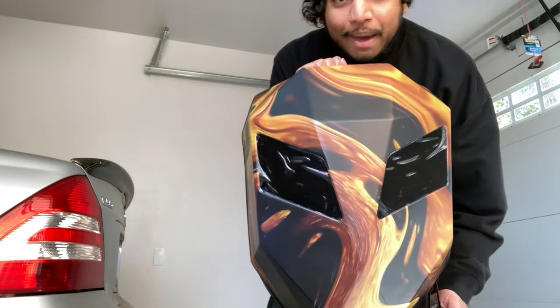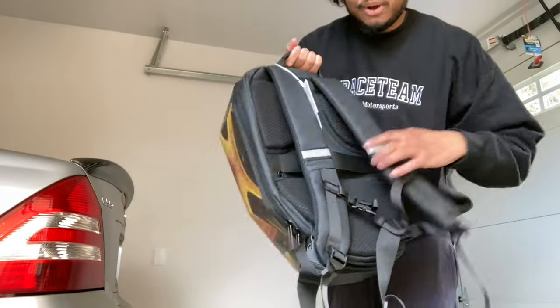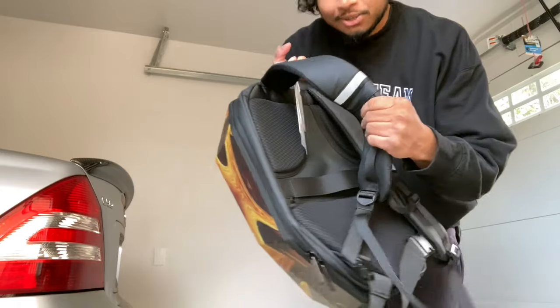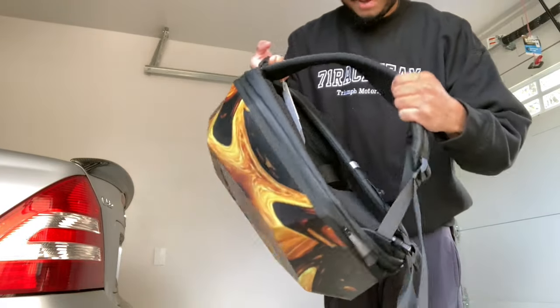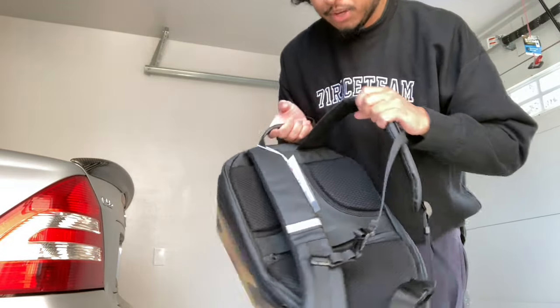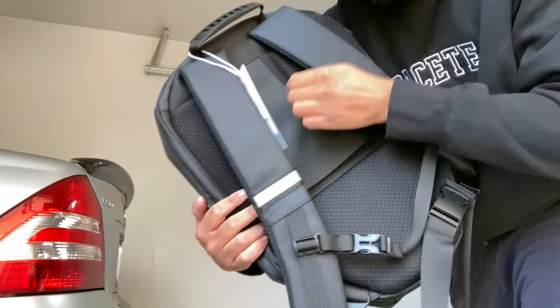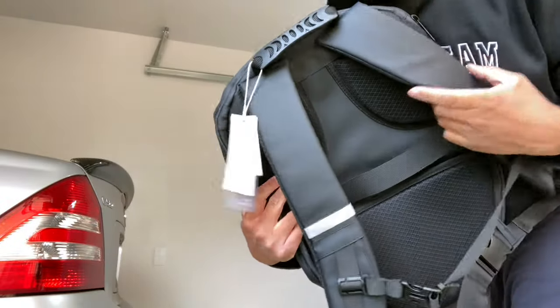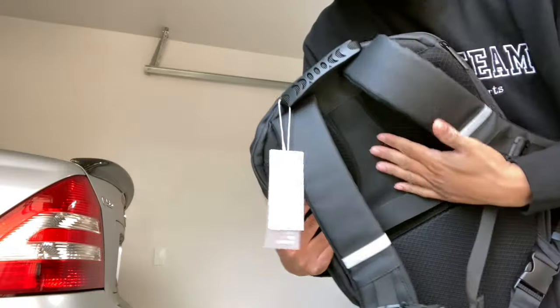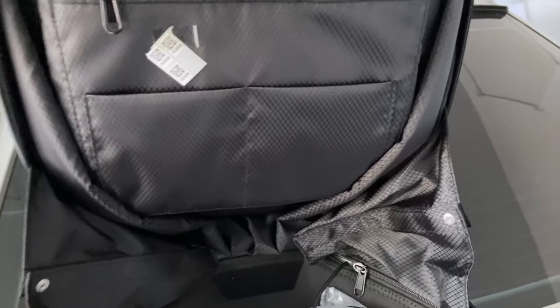You guys will see that later on in the vlog. This is the backpack — as you guys could tell, super freaking dope, really high quality. This is probably higher quality than you'd get on your average backpack. I'm very impressed with the materials. It's got padding in the back, which I feel like backpacks don't have enough of. As you guys could tell, padding all on the back for your lower back and upper back. Love the inside compartments — there are different sections where you could put different stuff, and then on this side it is open.